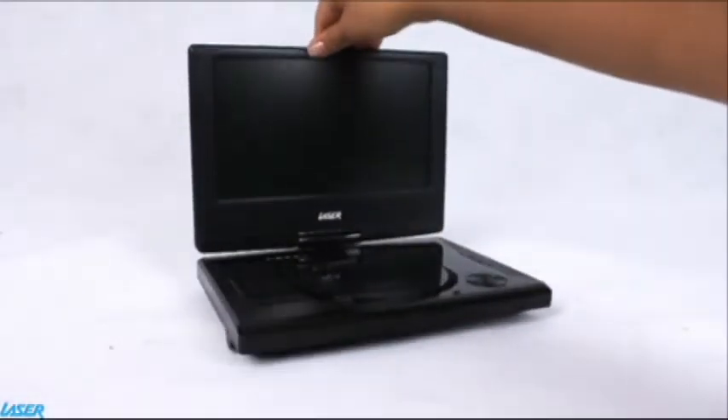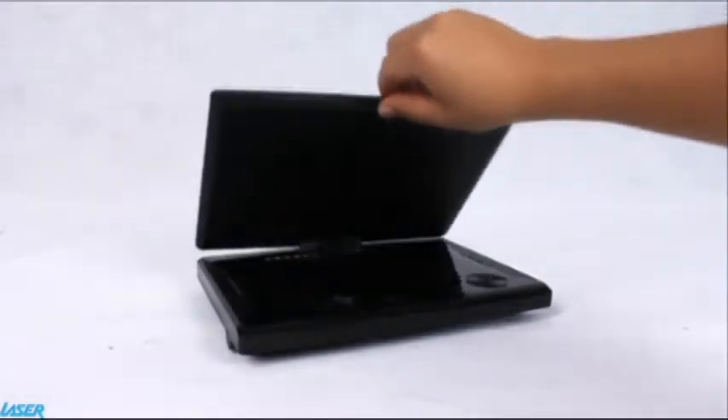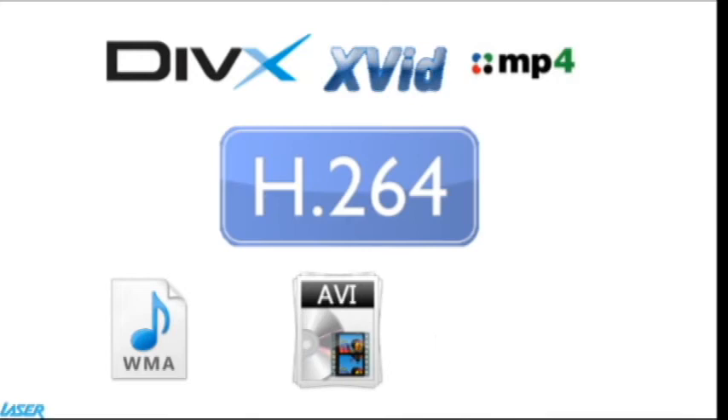The 180-degree swivel monitor makes viewing even easier. The player can read multiple formats such as DVX, MP4, WMA, AVI and much more.